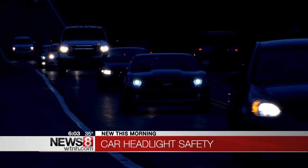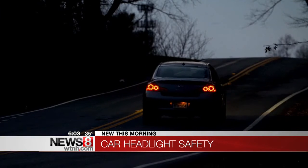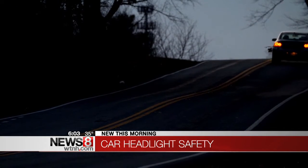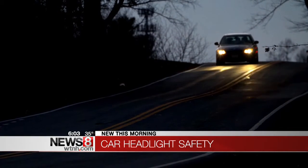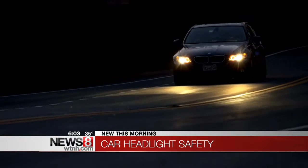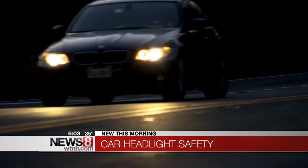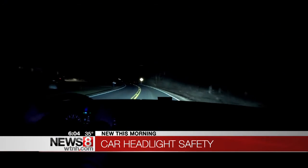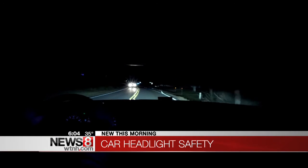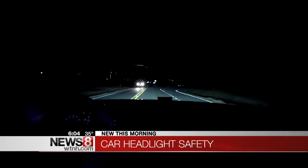There is technology that does help. There's curve-adaptive technology that actually turns the beam in the direction you're turning the steering wheel. There are also automatic high beams that sense if there are other vehicles around and put the brights on or off accordingly. Yet still, with all that technology, only the Toyota Prius — and only the model with the LED lights in the high-tech package — had headlights that the IIHS rated as good.